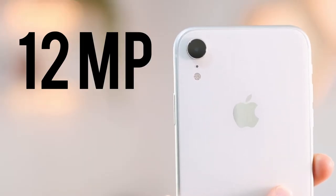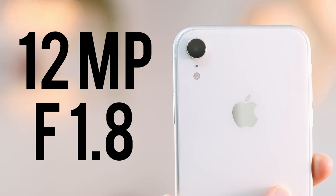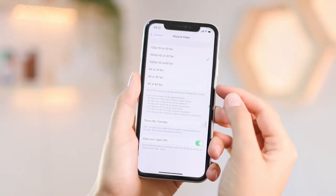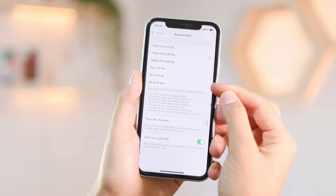At the back of this phone there is one 12 megapixel wide angle camera with an f/1.8 aperture and optical image stabilization, and this phone also has portrait mode. It is capable of shooting 4K video at 60 frames per second. For the average phone user, this camera will be more than fine.